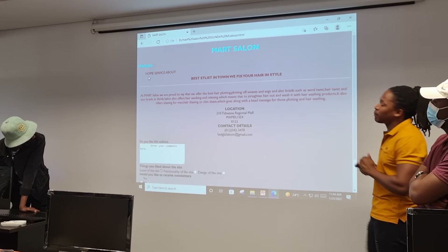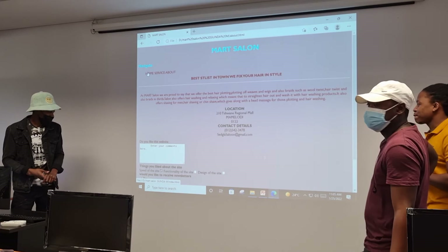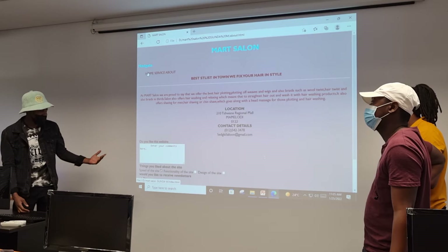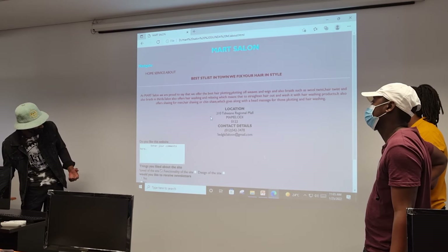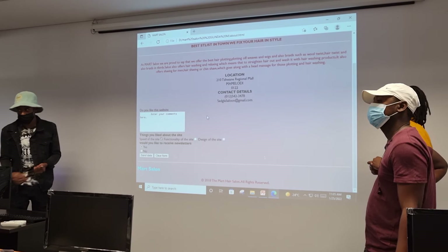That's what you get on our home salon page. And then there's the comment section where you can read comments after getting the service. You can tell us about the functionality of our website, decide if it's bad or good or needs improvement. You can even submit your comments as data.